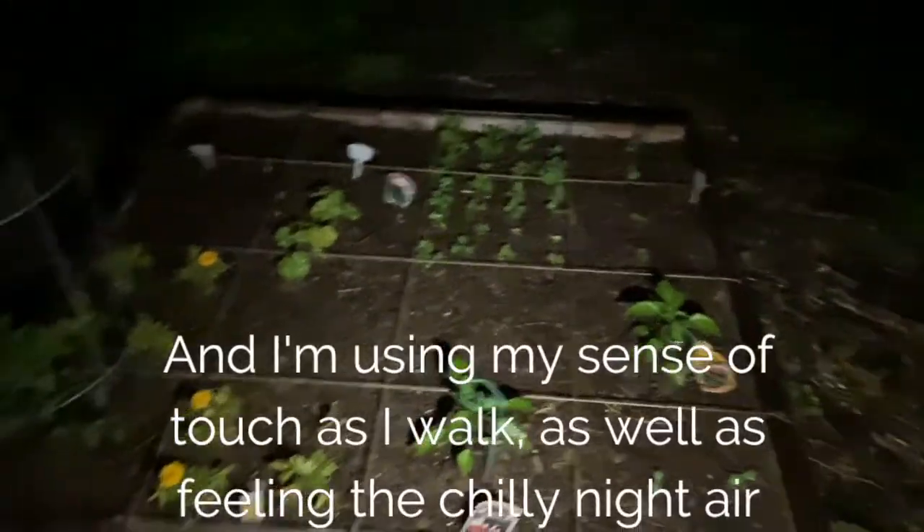It is a cold and rainy night but let's have an adventure! First we're going to go over to my garden and see if there's anything interesting going on over there. I'm being very careful to use my five senses — ears pricked up, listening carefully, obviously using sight to the best of my abilities, and smell.